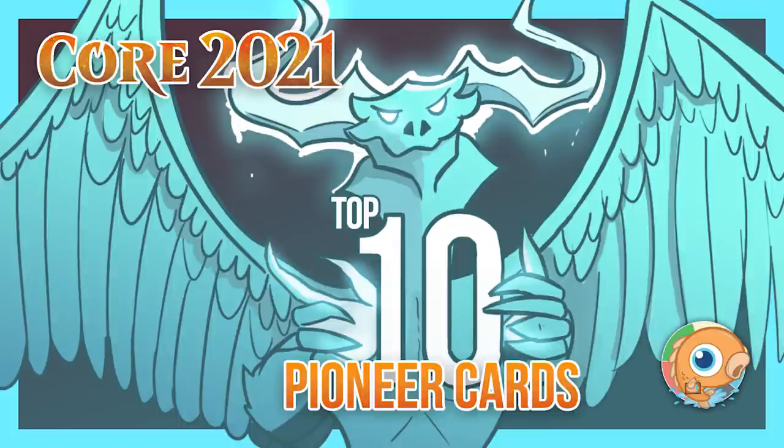Let's count down our top 10 cards from Core Set 2021 for Pioneer. Quick reminder: this is Crim and I's combined list — we each made a list individually and mashed them together for the top 10. Reprints can be included but only if they are new to the format. For example, Azusa Lost but Seeking would qualify, but Ugin, Spirit Dragon would not, as it's already been legal in Pioneer.